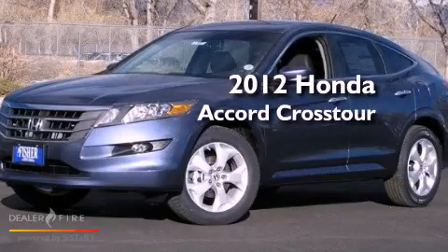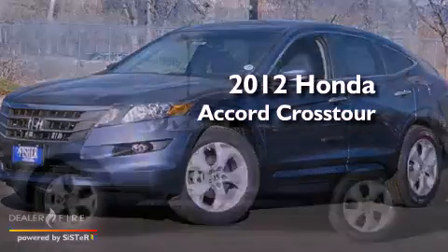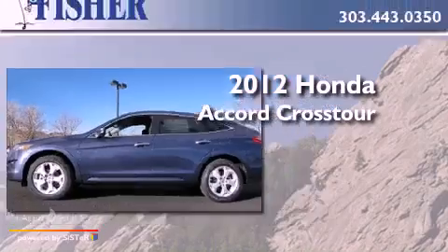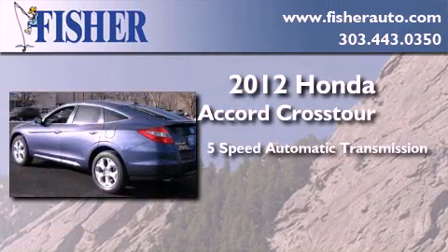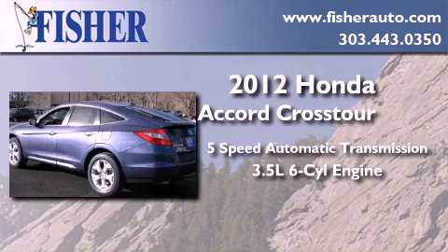This is a brand new 2012 Honda Accord Crosstour. This wagon has a 5-speed automatic transmission, a 3.5-liter V6, and the added capability of 4-wheel drive.